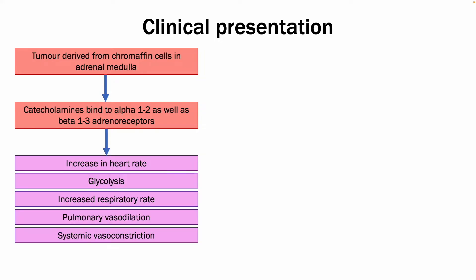This results in an increased heart rate and contractility, glycolysis, increased respiratory rate, as well as pulmonary vasodilation and systemic vasoconstriction, amongst other things.